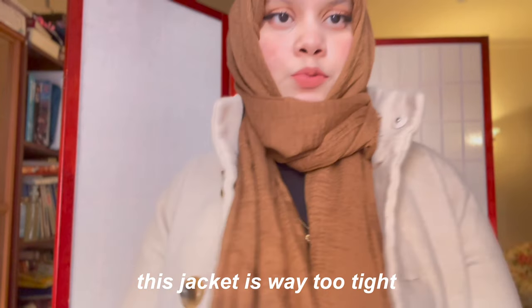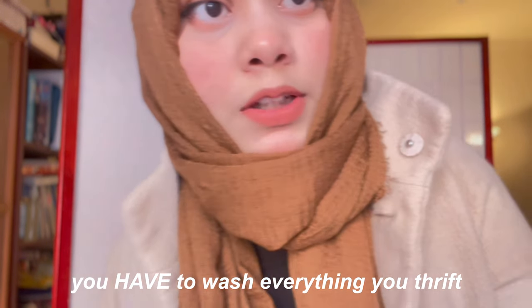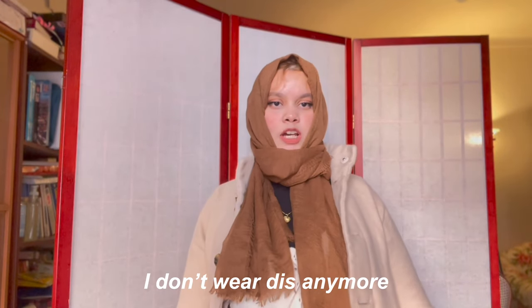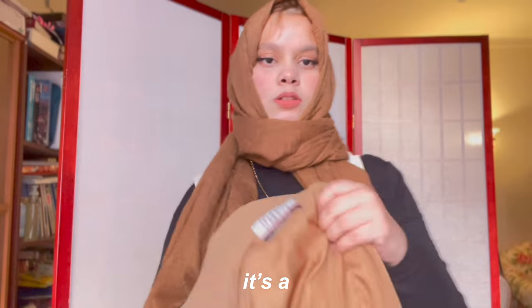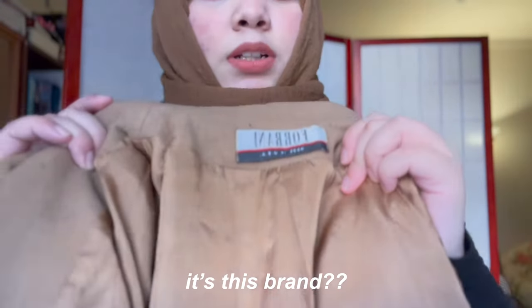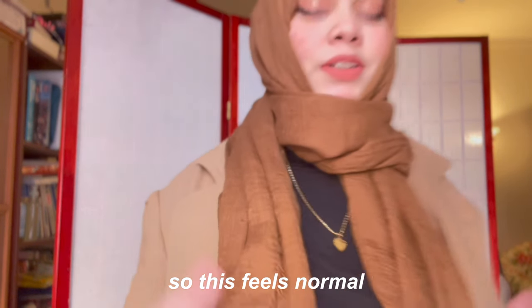This jacket is way too tight. You have to wash everything you thrift. And then I don't wear this anymore — it's this long trench coat. It's this brand, A Ferrani. I wear this every day so it feels normal.